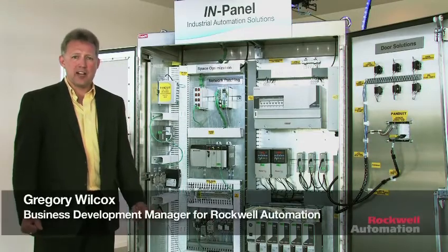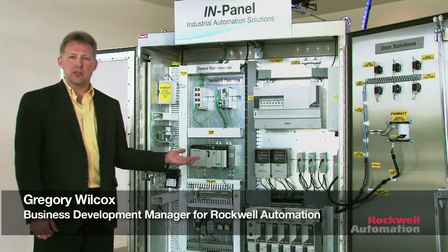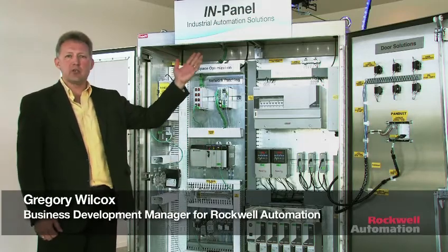Hello, my name is Gregory Wilcox and I am with Rocco Automation. I'm here in front of the Pando Control Panel Solutions, part of their in-panel industrial automation solutions.